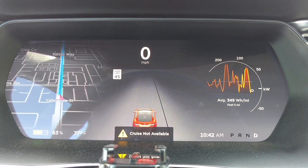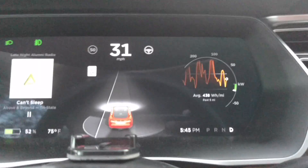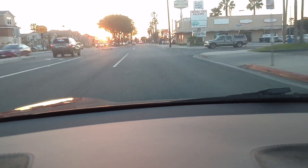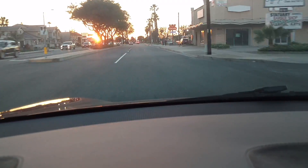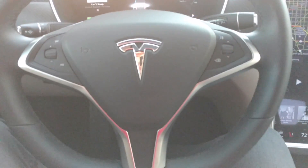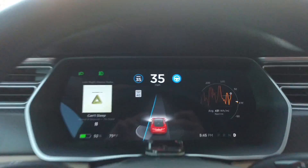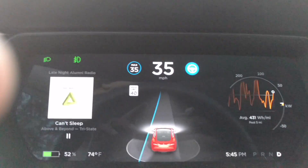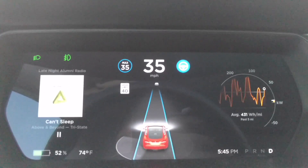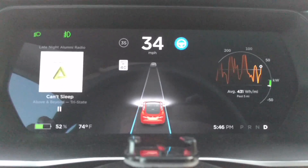I want to say the minimum activation speed is about eight miles per hour. I get down to 35, and there we go — the hands-off shot. No hands, no feet. The icon turns on; in this update, that's definitely new. I do have to cancel it to make a lane change.